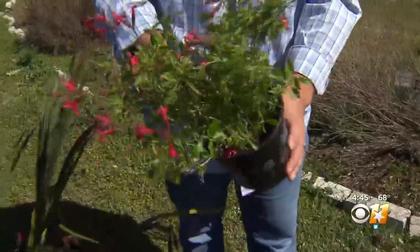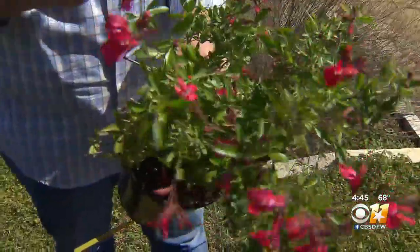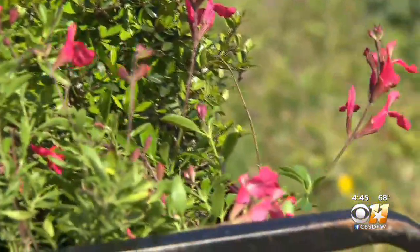One of those is the autumn sage. This bee attractor blooms across most of the warm season. It gets about three feet high and across and looks great in a hedgeline.